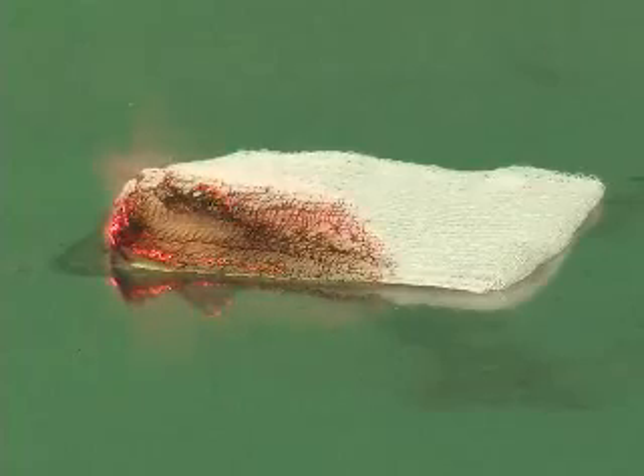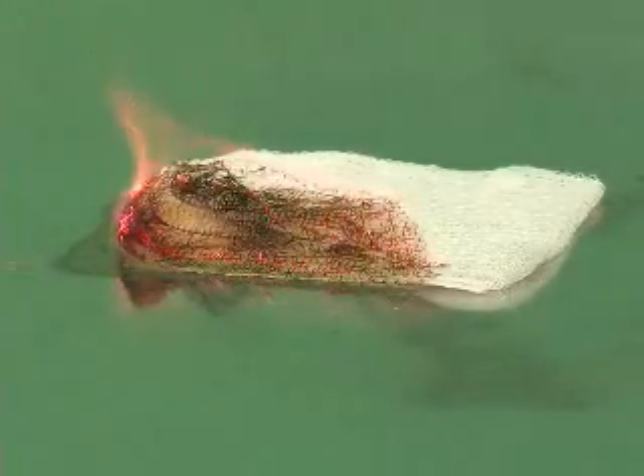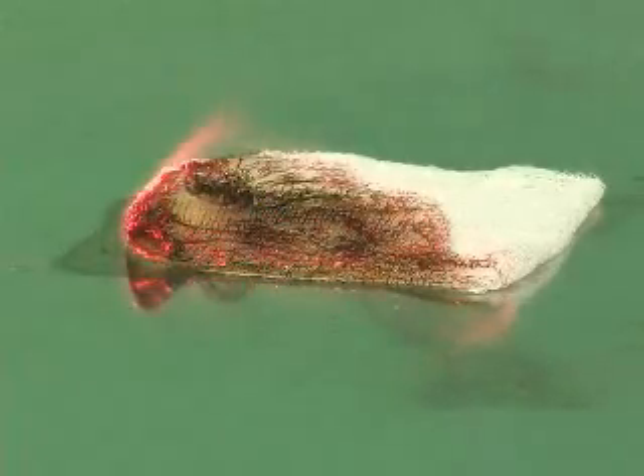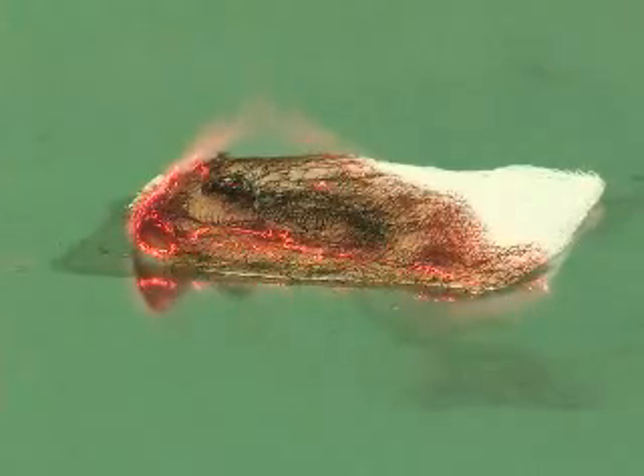In the last two years, we've had two operating room fires. In the first, use of electrocautery in the chest cavity in a high-oxygen environment caused ignition of a chest tube. In the second, use of electrocautery in the chest caused ignition of a dry sponge.